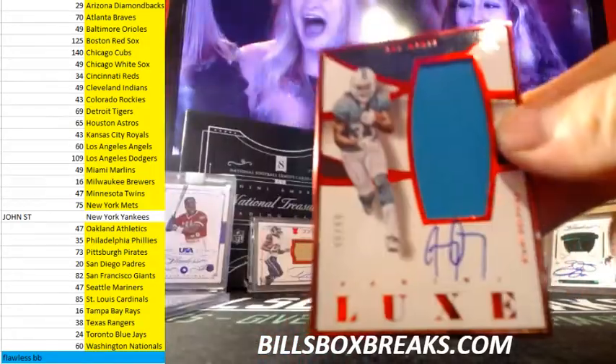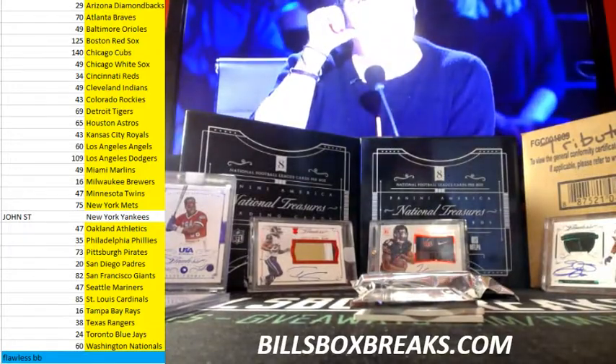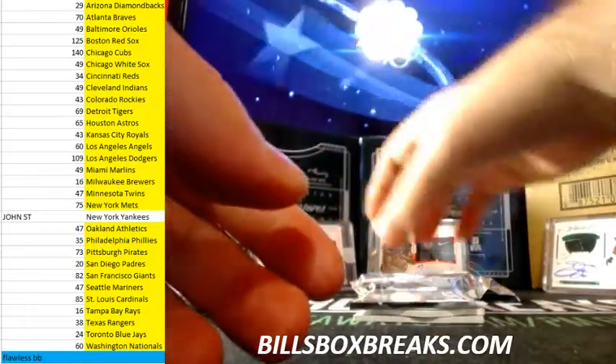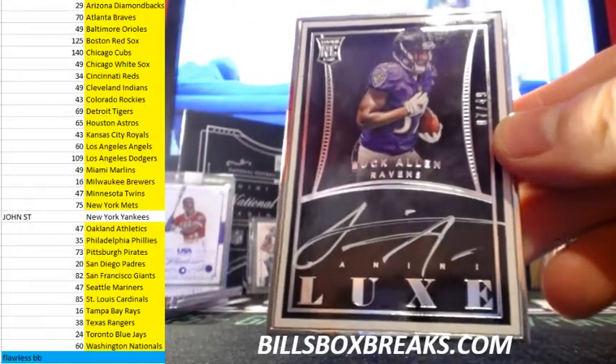Next one — nice RPA at JEI, 99 for those Fins. And next one, we got Buck Allen, 7 of 49, silver frame.